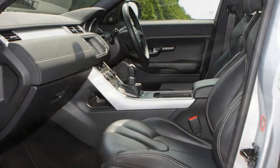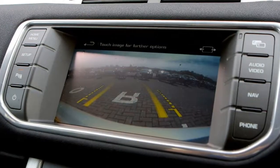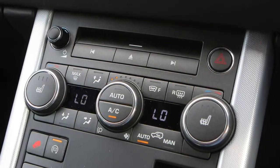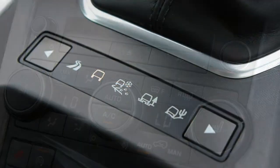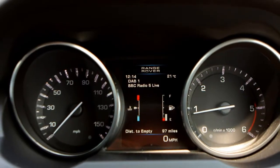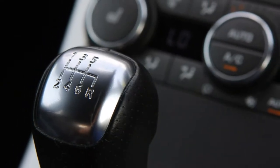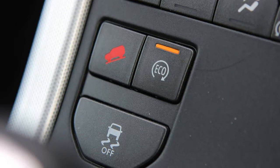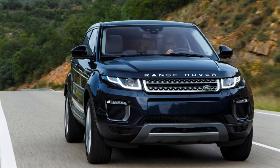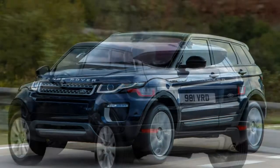The Evoque offers a sporty yet efficient selection of engines. Most popular are the two 2.0-litre diesels with 180 horsepower and a choice of manual and automatic transmissions. The four-wheel-drive TD4 versions deliver a solid mix of pace, economy and capability, but it's the front-wheel-drive eD4 with 150 horsepower that's the most cost-effective. Opt for the entry-level manual package and, while you're unlikely to see the quoted 65.7 mpg in real life, CO2 emissions of 113 g/km mean the lowest road tax charges in the range.